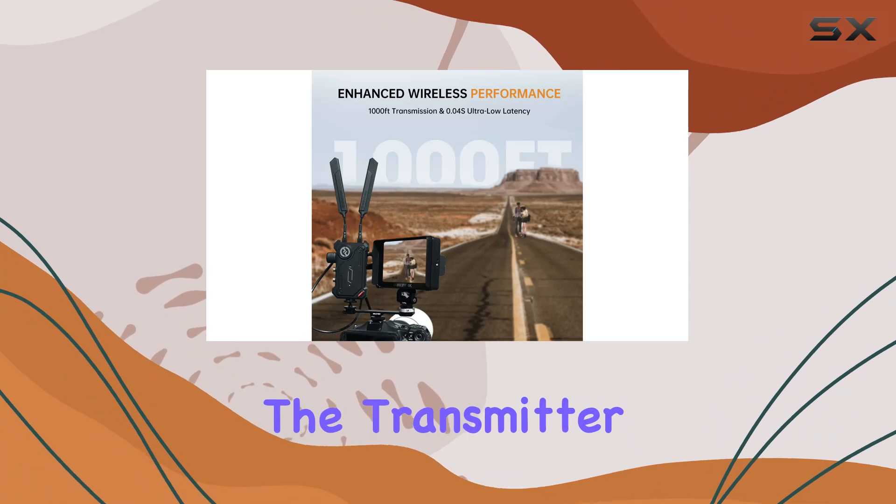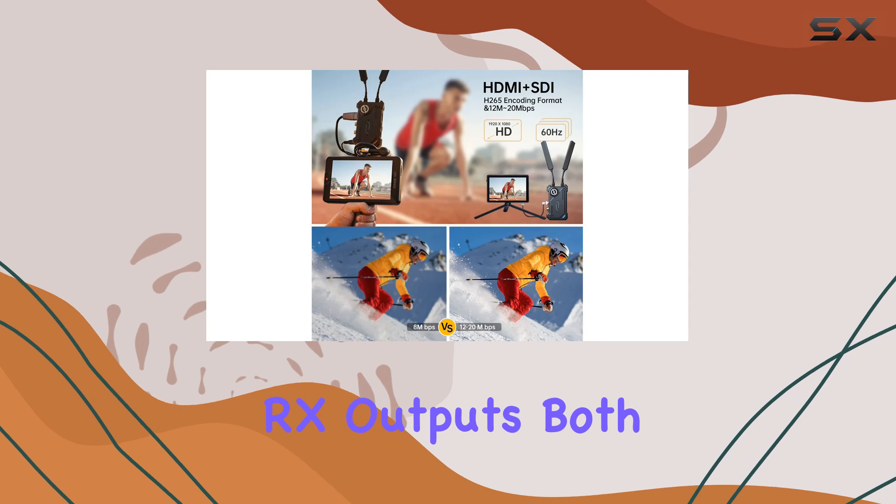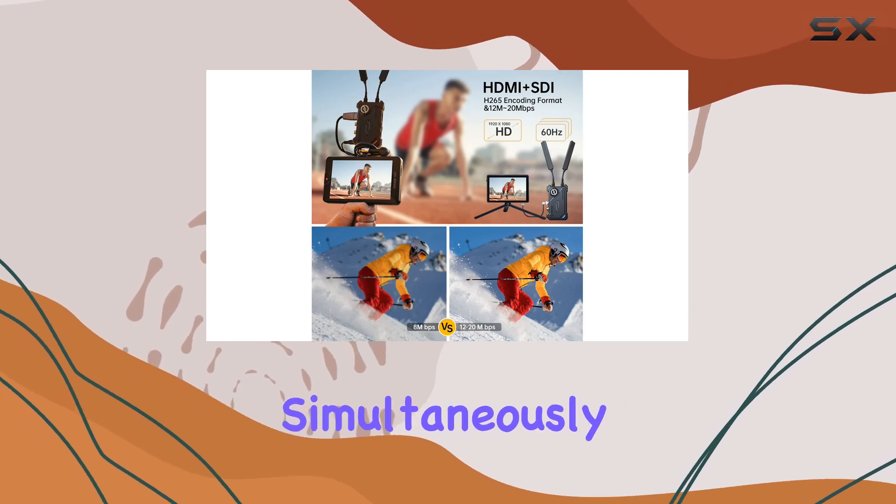For flexibility, the transmitter (TX) supports SDI loop-out for monitoring purposes, while the receiver (RX) outputs both SDI and HDMI simultaneously.